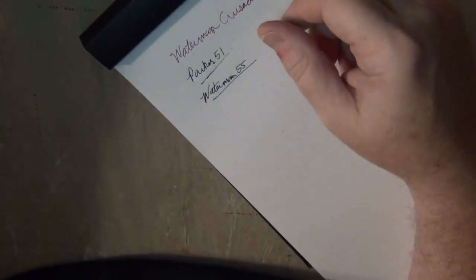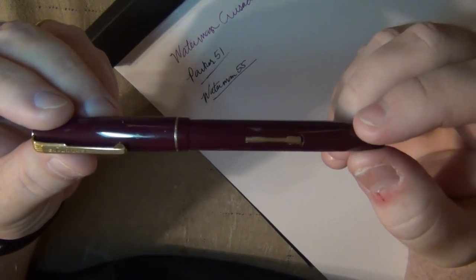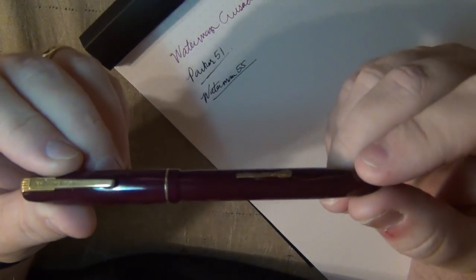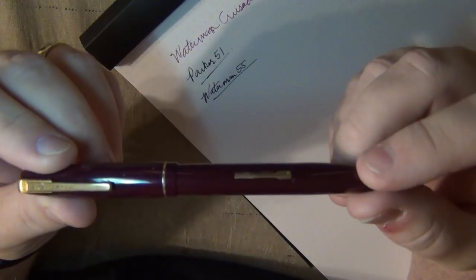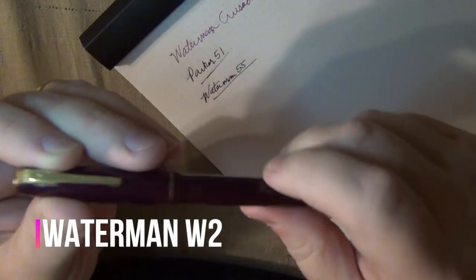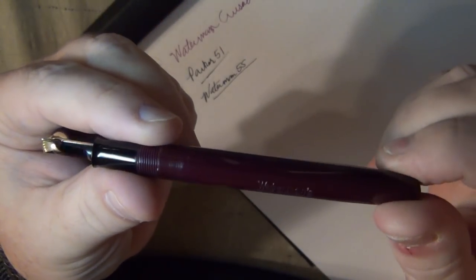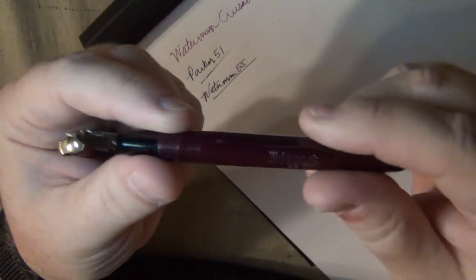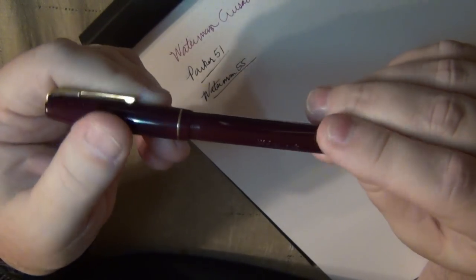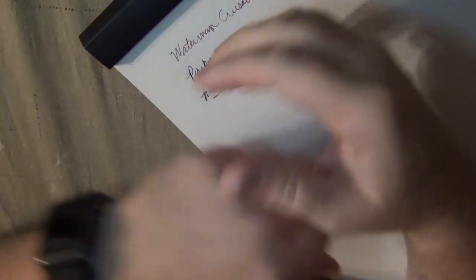Going back to Waterman - if you watch Steph's videos over at Grand Mia Pens on YouTube, he did a video on this particular pen, the Waterman W2. It's in a plum color and I absolutely loved this pen when I saw him restore it, so I was the fortunate one to purchase it from him. It's been cleaned since I used it and ran it out of ink. The Waterman W2 - if you can find one, it's definitely worth having.